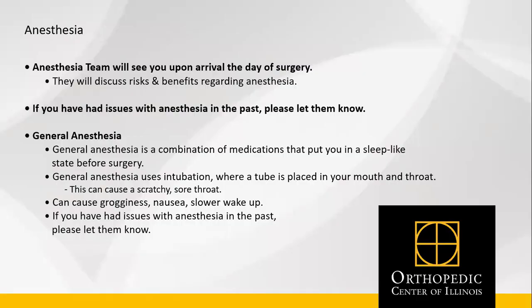Upon arrival to the facility, anesthesia will see you. They will discuss the risks and benefits regarding anesthesia. If you've had difficulty with anesthesia in the past, please let them know. With spine surgery, general anesthesia is used, which is a combination of medications that put you in a sleep-like state before surgery. General anesthesia uses intubation, where a tube is placed in your mouth and throat. This can cause a scratchy sore throat after surgery, as well as grogginess, nausea, and slower wake-up. If you've had issues with anesthesia in the past, please let them know the morning of surgery.